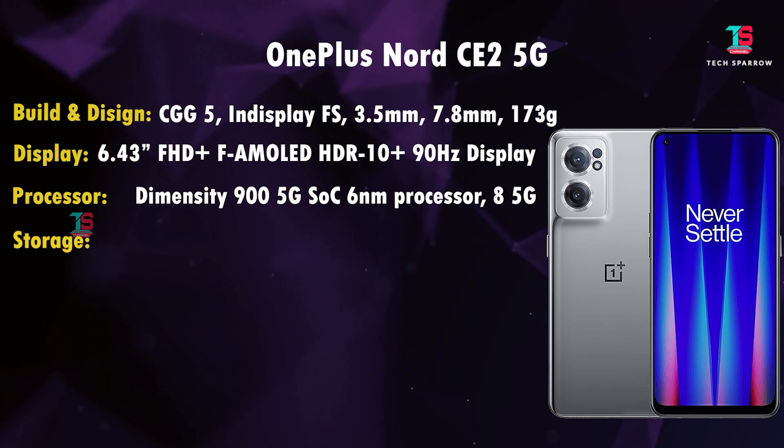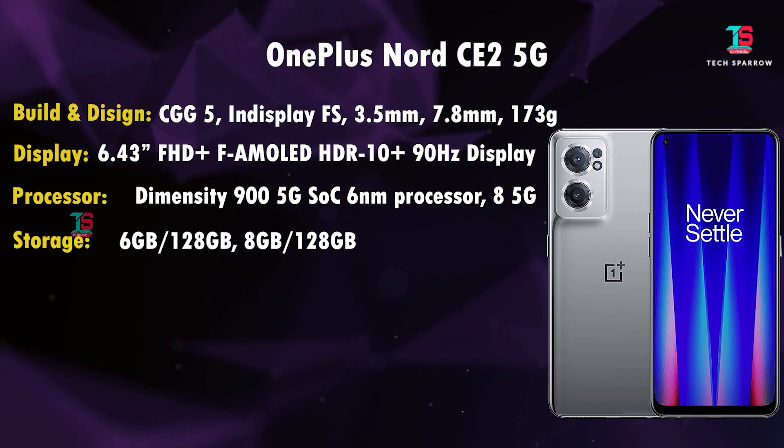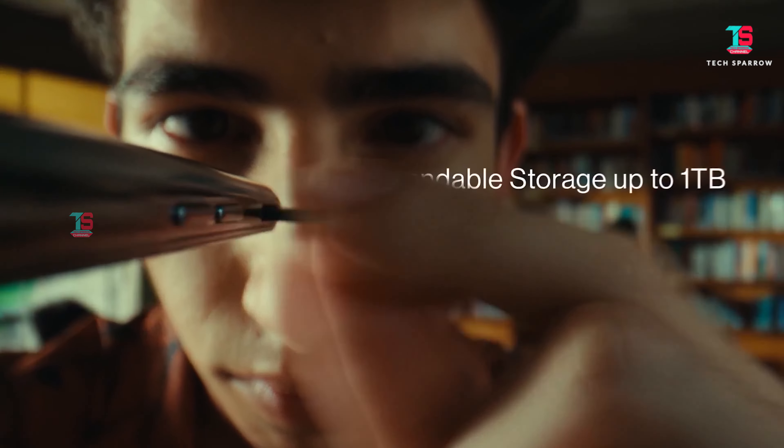For storage, it has LPDDR4X RAM and UFS 2.2 storage type. There are two memory variants: 6GB+128GB and 8GB+128GB. It also supports virtual RAM expansion. There is a triple slot for memory expansion. Overall, storage is better for the OnePlus Nord CE 2.